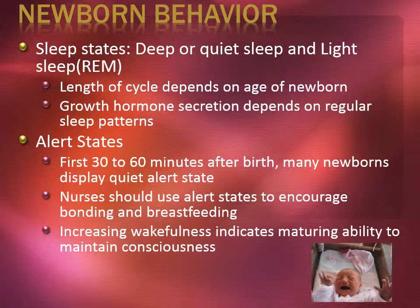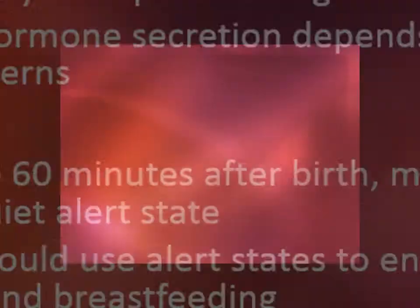Sleep states include deep or quiet sleep and light sleep, usually when REM occurs. The length of cycle depends on the age of the newborn. Growth hormone secretion depends on regular sleep patterns. Then we have the alert states — the first 30 to 60 minutes after birth, many newborns display a quiet alert state. Nurses should use alert states to encourage bonding and breastfeeding. Increasing wakefulness indicates maturing ability to maintain consciousness.